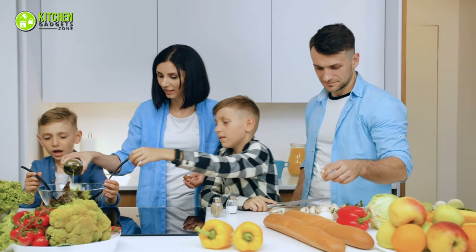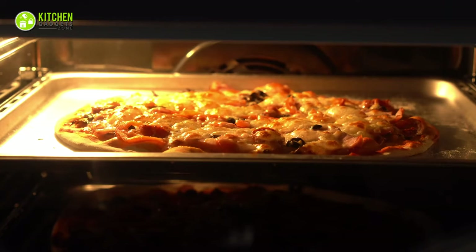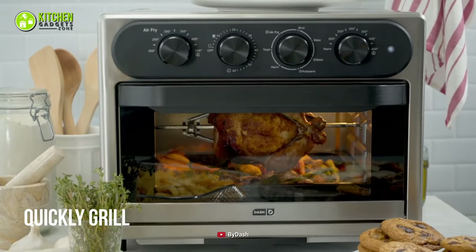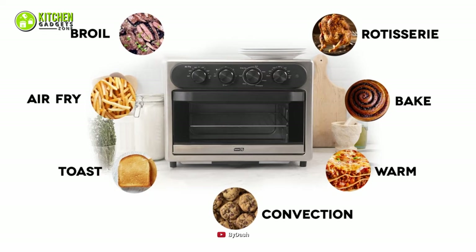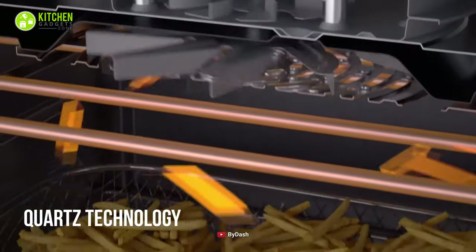In your fast-paced life you can't spend much time cooking for your family every day — that's when a fast-performing oven can come in handy. So you can check out the Dash Express countertop toaster oven to quickly grill your lemon butter salmon and beans. This oven offers you bake, broil, toast, warm, and bagel options along with quartz technology that are perfect for every kind of cooking.